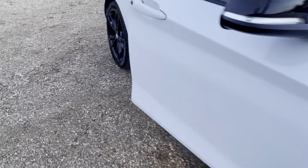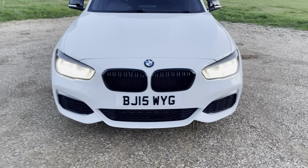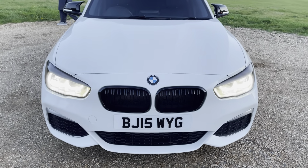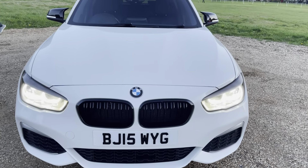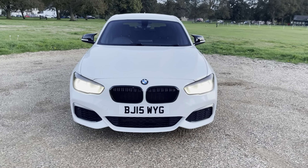I think that is pretty much it from me. Hope you like it. If you would like to test drive and book the car for viewing, please let me know — I will be happy to answer any questions.